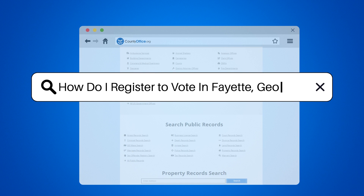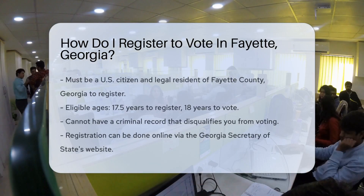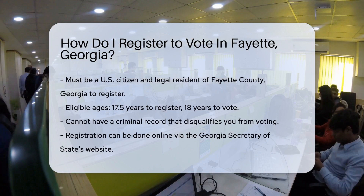How do I register to vote in Fayette, Georgia? If you're a Fayette, Georgia peach looking to exercise your right to vote, you've come to the right place.